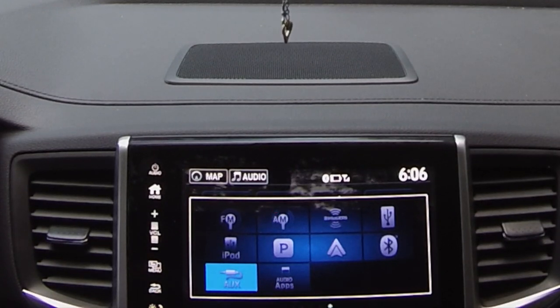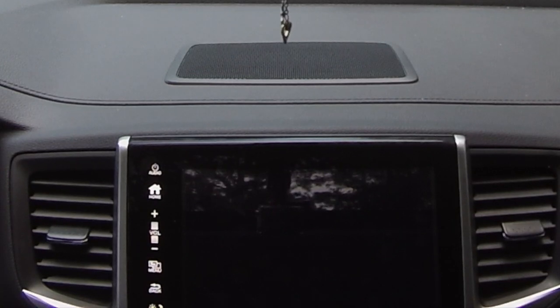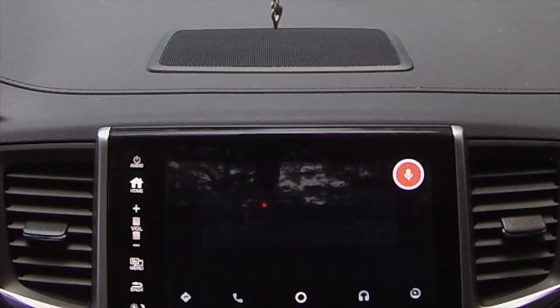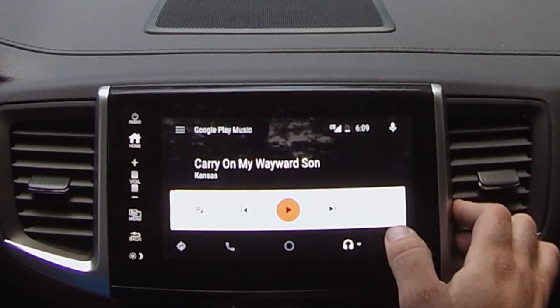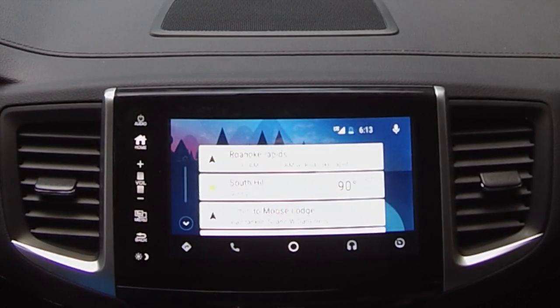Another cool feature is Android Auto — it also has Apple CarPlay, but I'm using a Samsung phone so I'm using Android Auto. It gives you the option to use your phone's GPS navigation as well as several other features. One of my favorites is Google Now — you can say 'Play Carry On My Wayward Son by Kansas' and it'll pull the music right up. With Android Auto you can play music from Google Play Music, iHeartRadio, and Spotify. You can also use the buttons on the steering wheel to control it instead of the touchscreen.